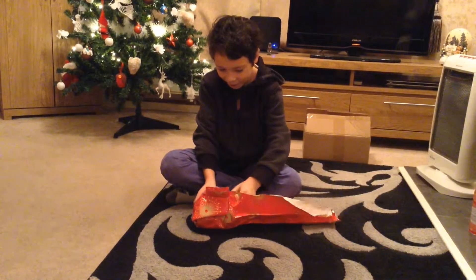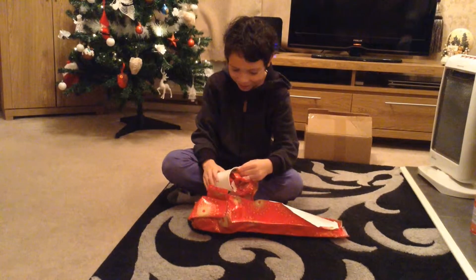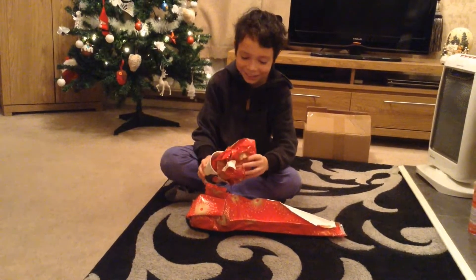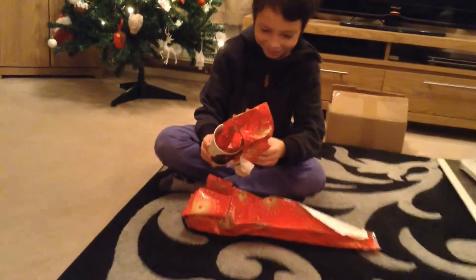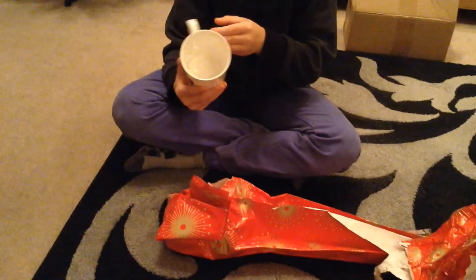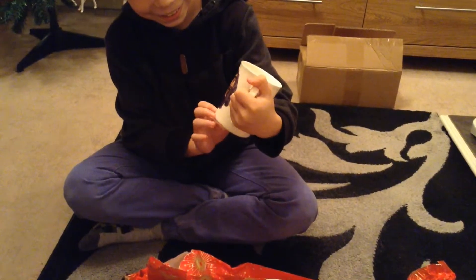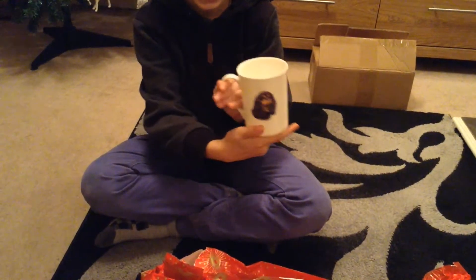I'm gonna open it this way. Actually, now I'm not gonna do it gently. Could I get to this gently? Could I?